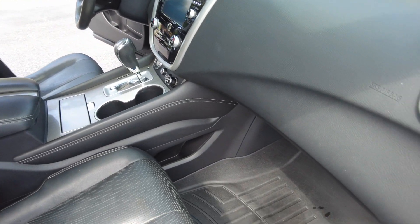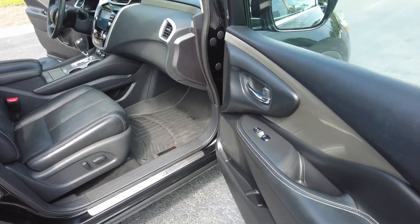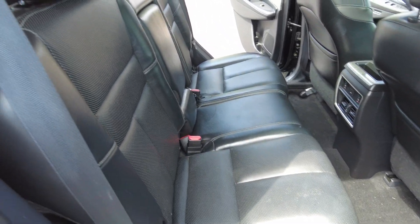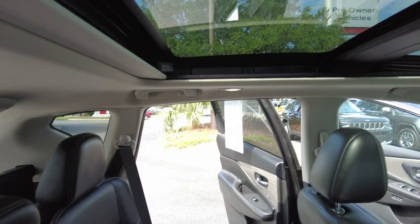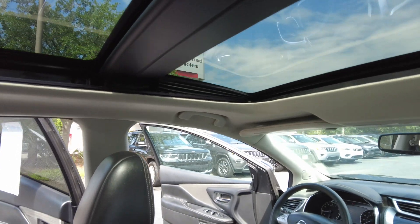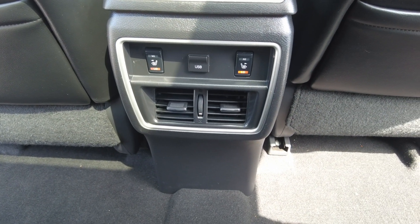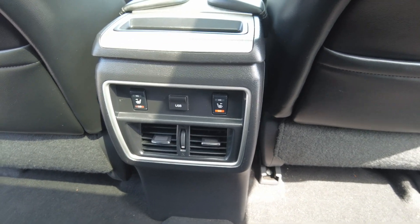The front does have all-weather mats. In the back, there is seating for five. You do have a moonroof in the back and a sunroof in the front. You have outboard heated rear seats, as well as air and a USB charging port.